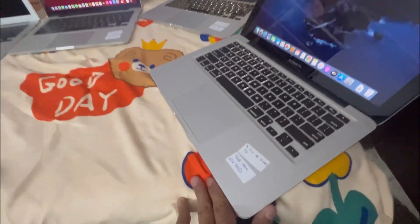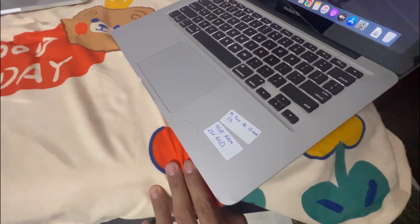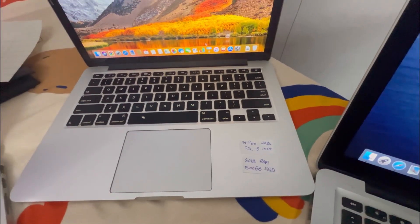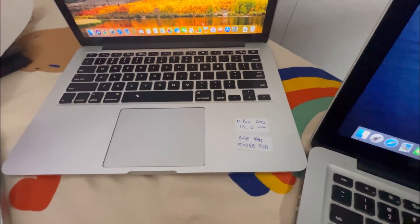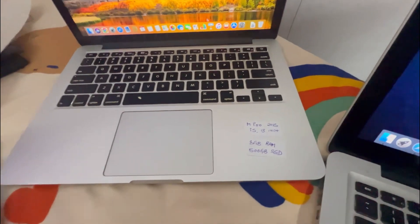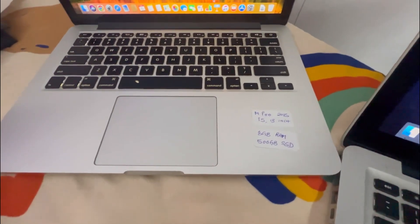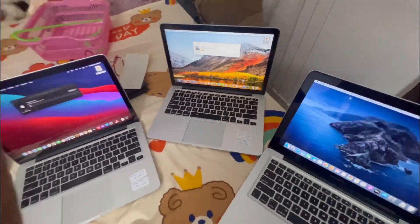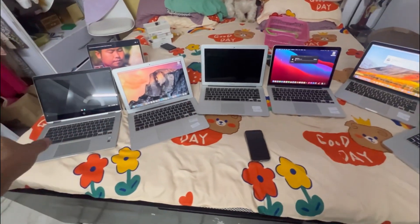We also have another MacBook Pro with 4 gigs of RAM and 500 gigs of internal storage. And we have another MacBook Pro 13 inch with an i5 processor, 8 gigs of RAM, and 500 gigs of internal storage SSD.